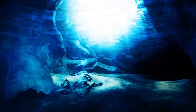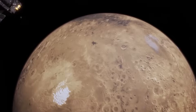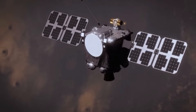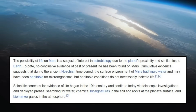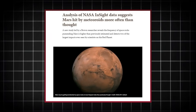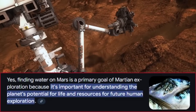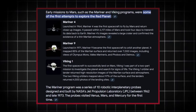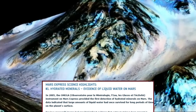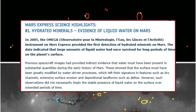While evidence of water in the form of ice or fleeting surface flows has been observed in the past, this marks the first time scientists have confirmed the presence of vast, stable liquid water reservoirs on the Red Planet. This breakthrough could reshape our understanding of Mars and its potential habitability, opening new doors to exploration and fueling our quest to find extraterrestrial life. NASA's latest findings result from decades of meticulous research and technological advancements. Early missions such as the Mariner and Viking programs hinted at a planet that once had a wetter and more hospitable climate. Later, orbiters like Mars Odyssey and Mars Express detected evidence of subsurface ice and hydrated minerals.